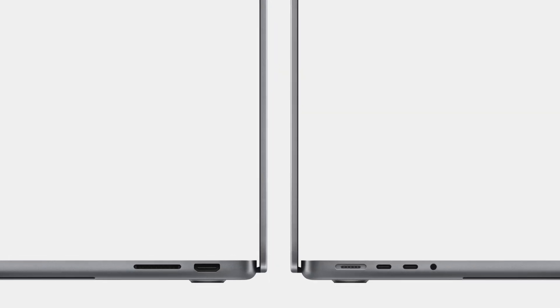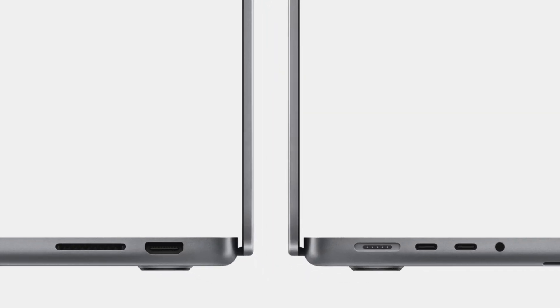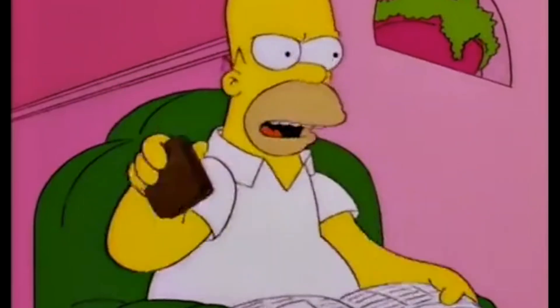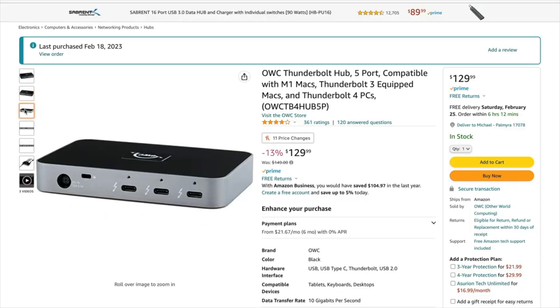This is now the intro to the Pro line, and some may not have realized that the base M3 chip is limited to what IO can be added. The good news is the base model has the HDMI port and the SD card slot. The bad news is it only has two Thunderbolt 4 ports. I don't know if this is a deal breaker for some, but at least you can add more ports still.